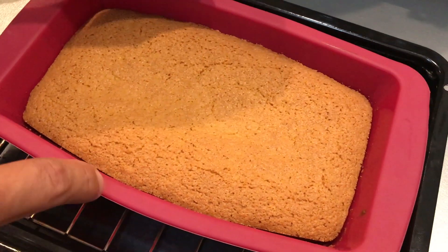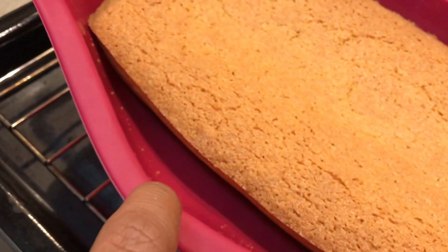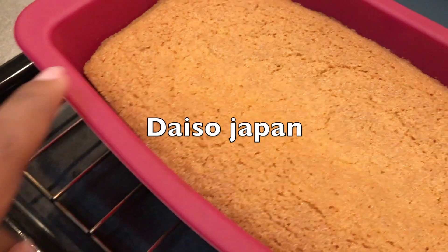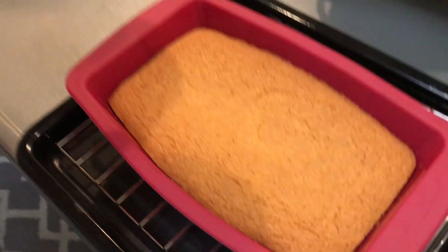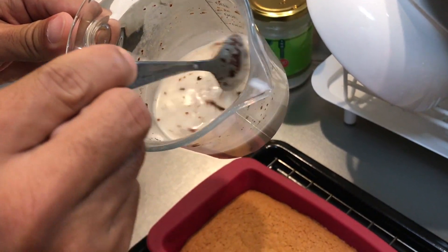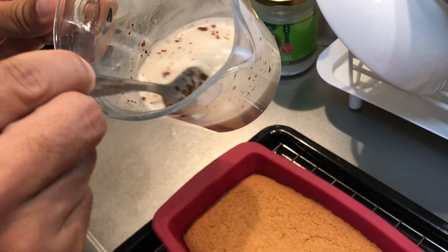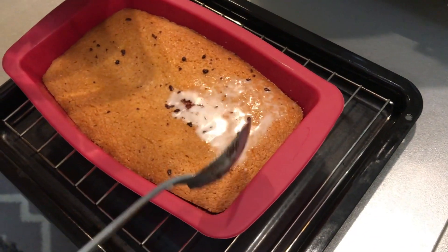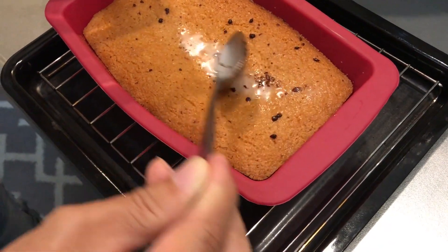Acabei de tirar. Olha como ficou o bolo! Essa forma é muito boa, já desgruda, muito fácil. Vou molhar com leite de coco. Joguei um pouco de açúcar e canela. Espero que vocês gostem e façam na casa de vocês, tá bom? Muito fácil.